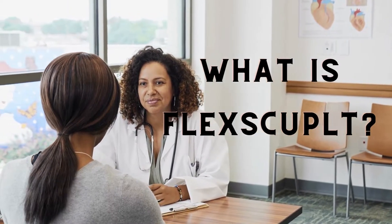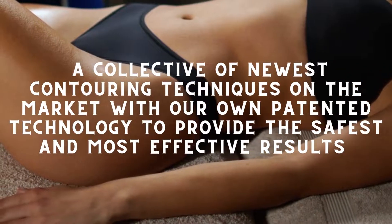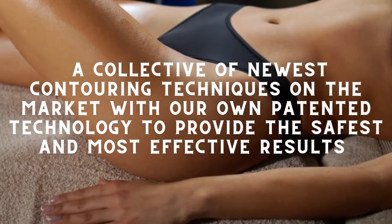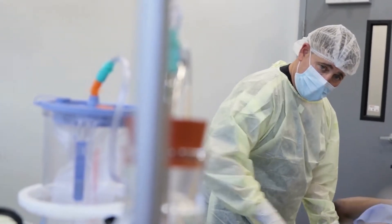What is Flexscoped? Flexscoped combines a collective of the newest contouring techniques on the market with our own patented technology to provide the safest and most effective results available on the current market. The Flexscoped procedure, also known as liposuction, basically removes the fat between your skin and your muscular wall.